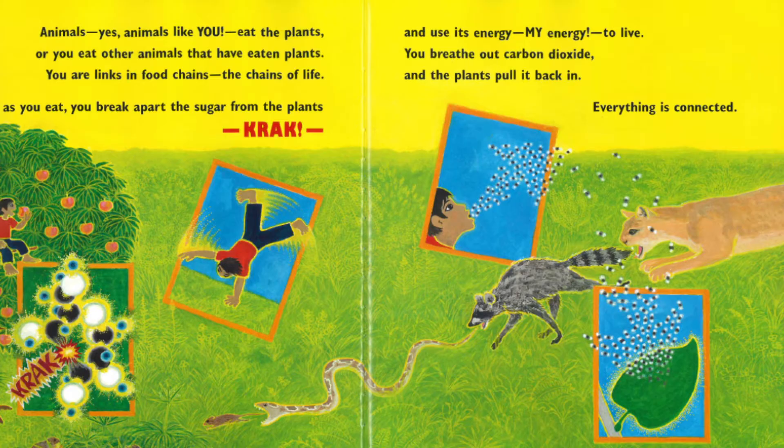Animals — yes, animals like you — eat the plants, or you eat other animals that have eaten plants. You are links in food chains, chains of life. And as you eat, you break apart the sugar from the plants and use its energy — my energy — to live. You breathe out carbon dioxide, and the plants pull it back in. Everything is connected.